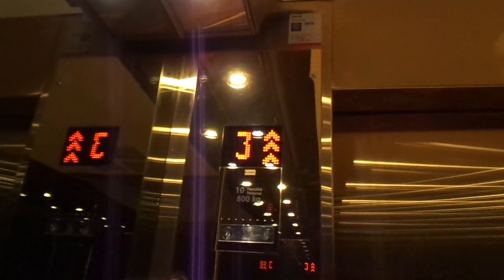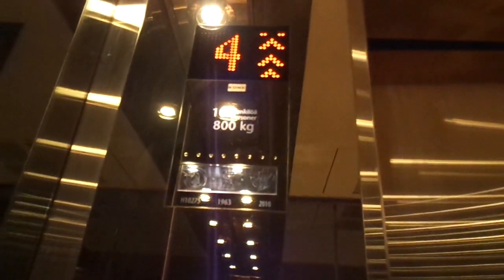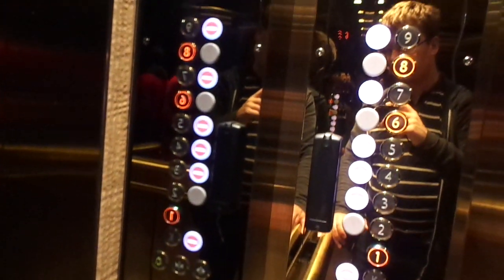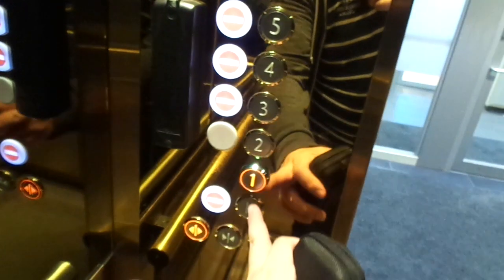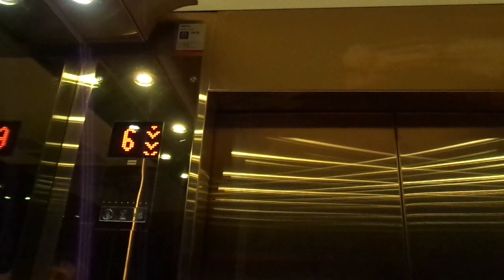10 persons capacity, 800 kilograms, built in 1963, modernized in 1985 and 2010. H10275. Normal traction.